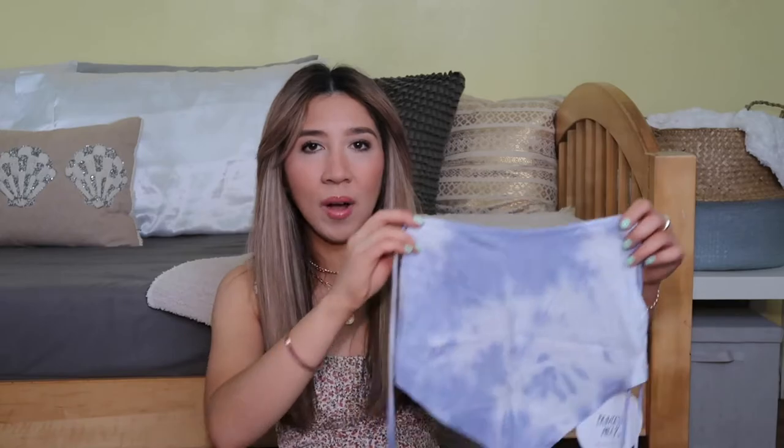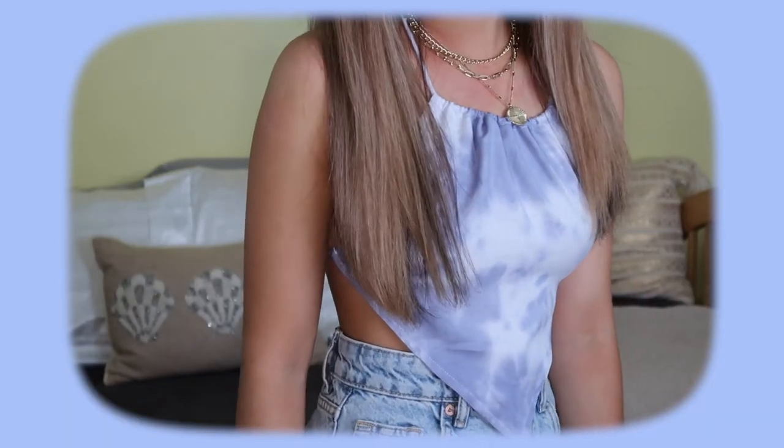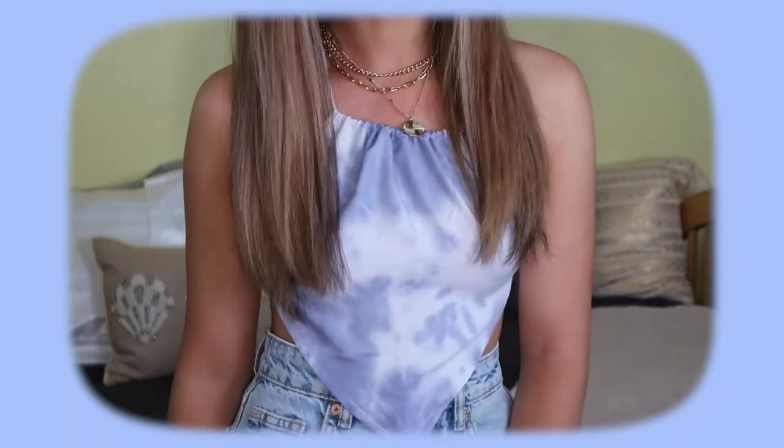Next, this top — I've been seeing these for a while. It's one of those scarf tops but I love the color and the pattern; it's in this tie-dye print. I think this would be so cute to wear to the beach. I'll leave all of my sizes in the description next to all the links just in case it helps you guys out.